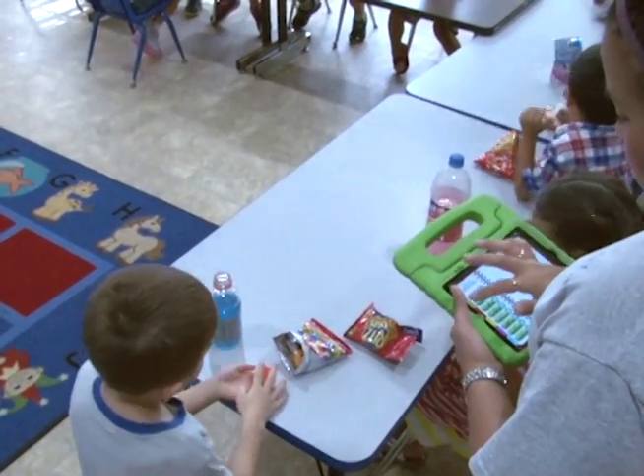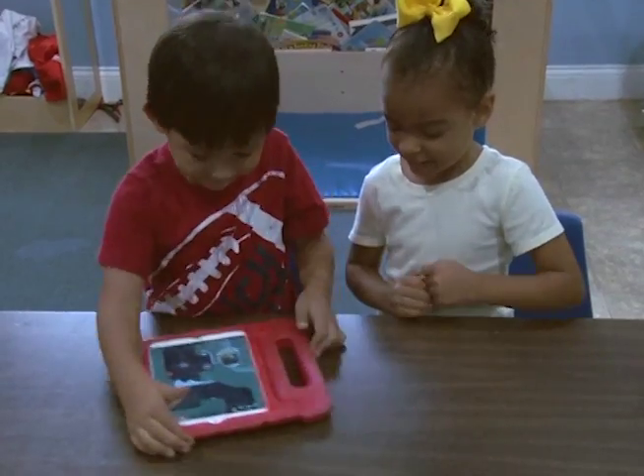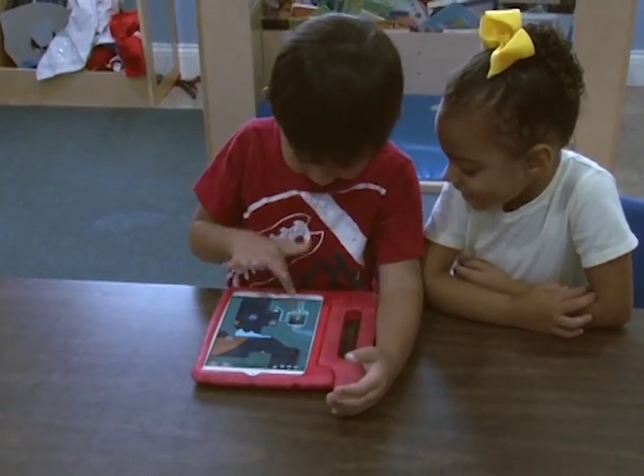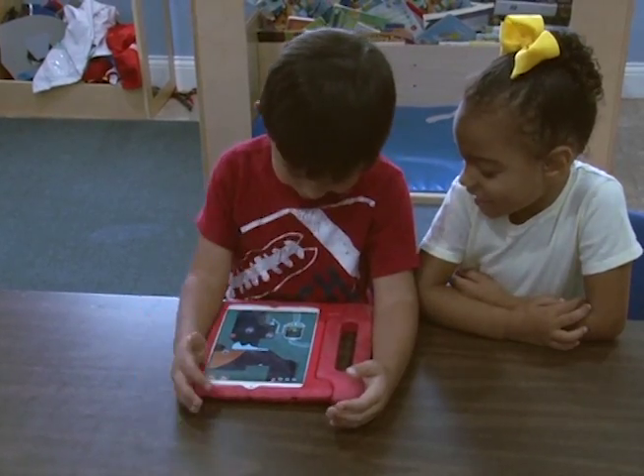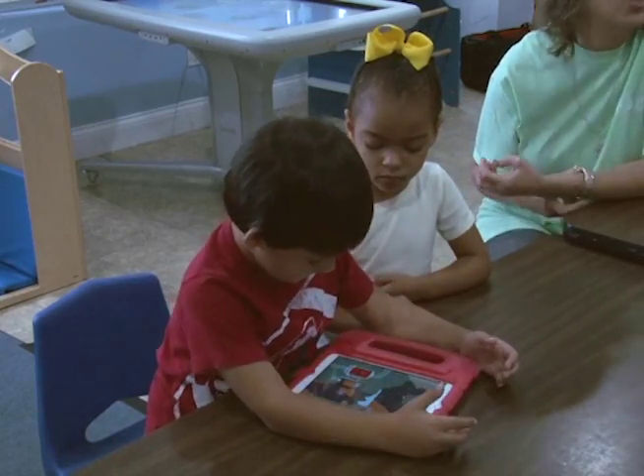They're able to show the progress on each of those things — it graphs automatically, so our behavior analysts don't have to take paper data and later enter it into an Excel spreadsheet, and the parents can watch the progress live from home. We can also use the iPads for educational interactive games or as a reward or reinforcer. One of the most difficult things with children with autism is finding out what motivates them, but a lot of kids are motivated by the opportunity, once they're done with their instructional tasks, to play some kind of fun game on the iPad.